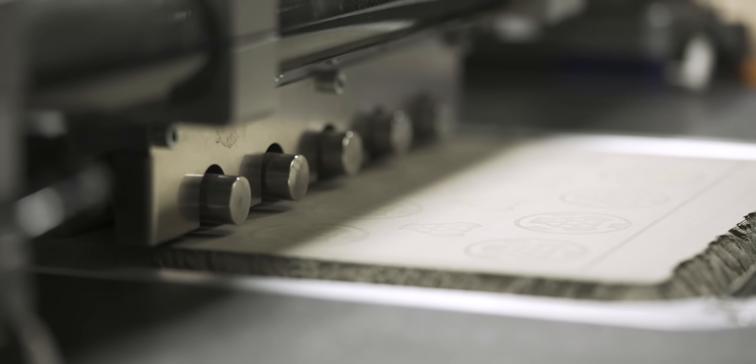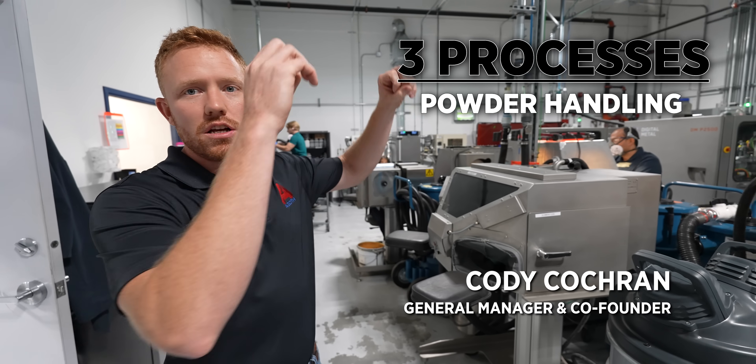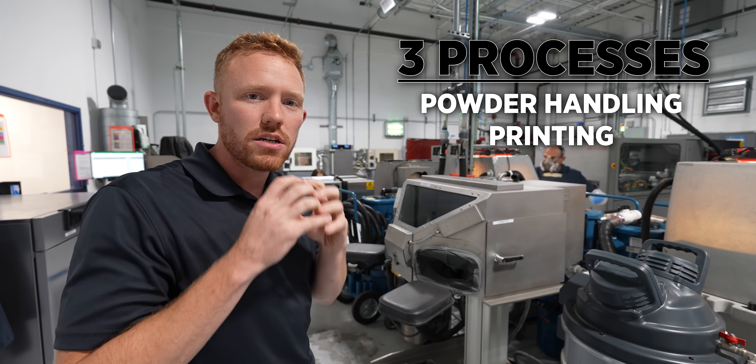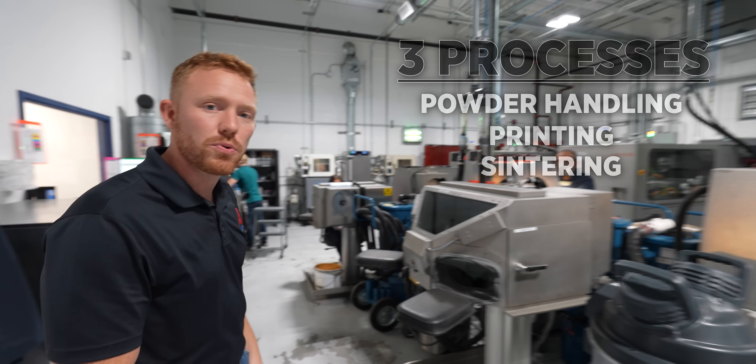With binder jetting there are really three core processes: powder handling, printing — which creates a green part that's about 20% oversized in every direction — and then sintering. We'll check out each of those steps, but let's start with the printing.